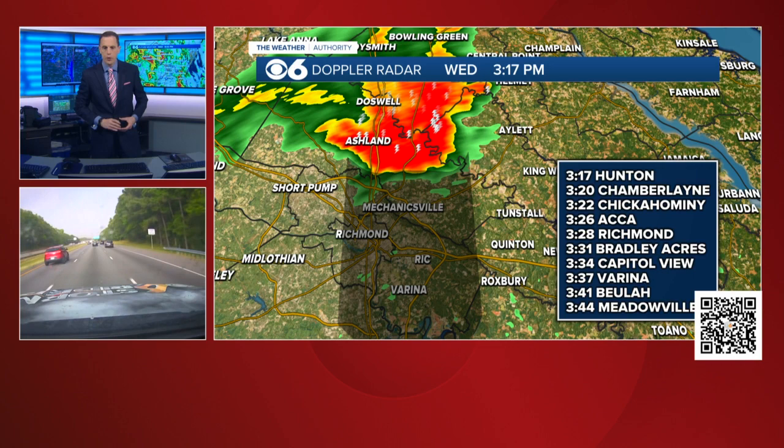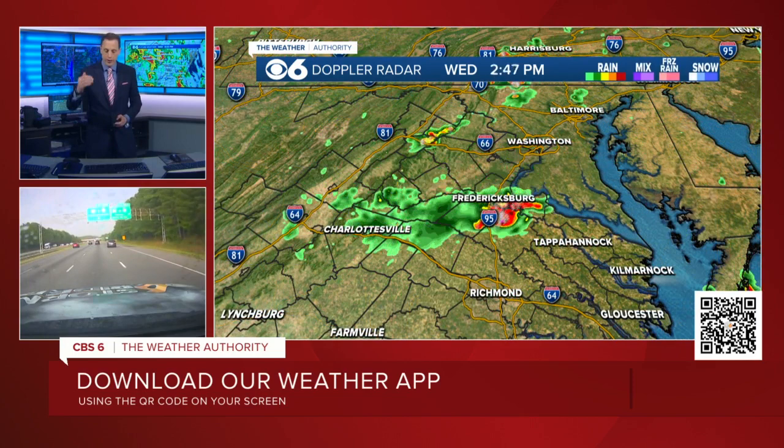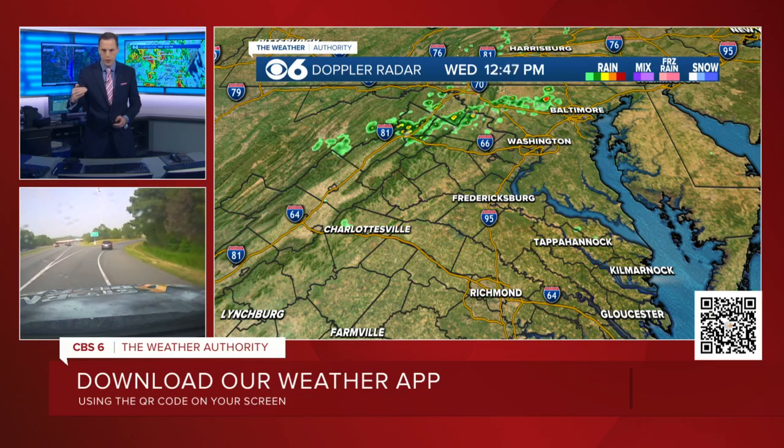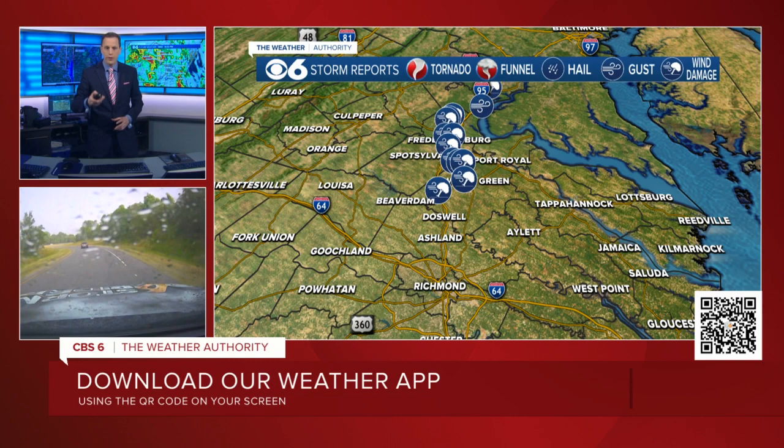Winds in excess of 60, 70, possibly 80 miles an hour, and that is moving down into the Richmond metro area. It is in central Hanover County now. There's this line of storms coming down, and then in northern parts of Virginia up by DC, there's another cluster of storms following behind. So this initial band looks like it'll probably be the worst of all that we're going to see, at least with this initial part. It's in central Hanover County.